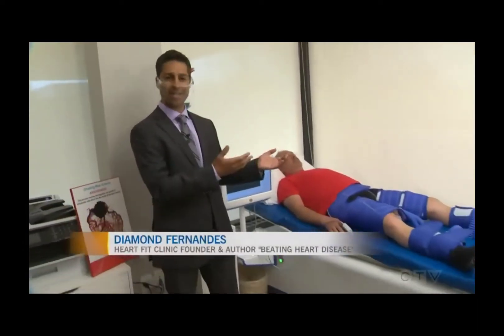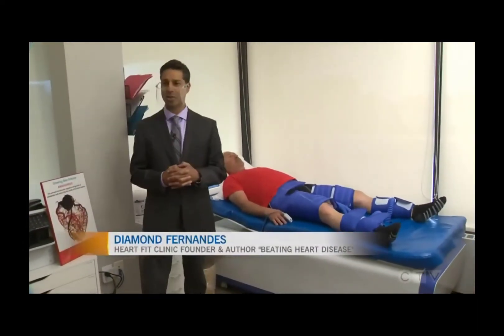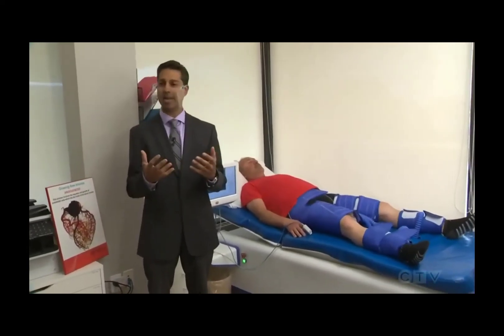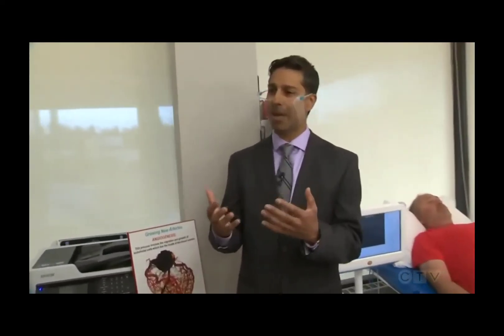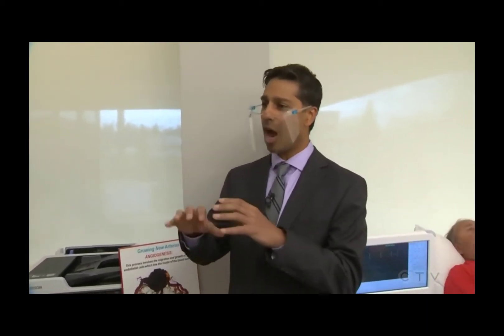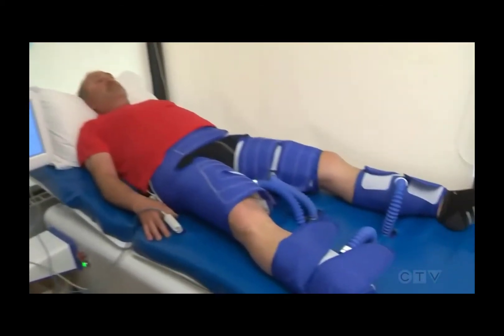What we see here this morning is Brent is doing external counter pulsation, also known as ECP. This type of patient we see has artery disease, heart failure, poor circulation. As part of our whole model here, we focus on exercise, making sure that you're eating well — a holistic approach to improving your heart health — but we also include ECP therapy.